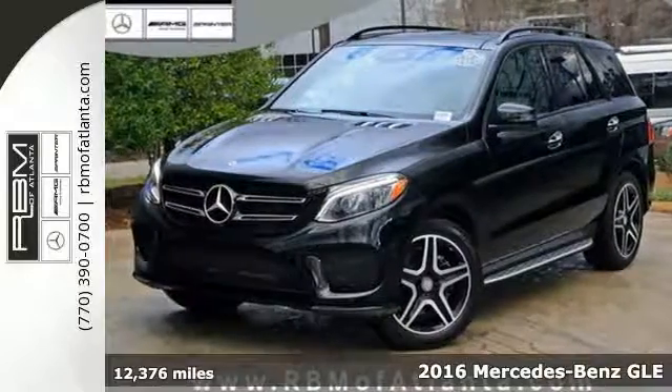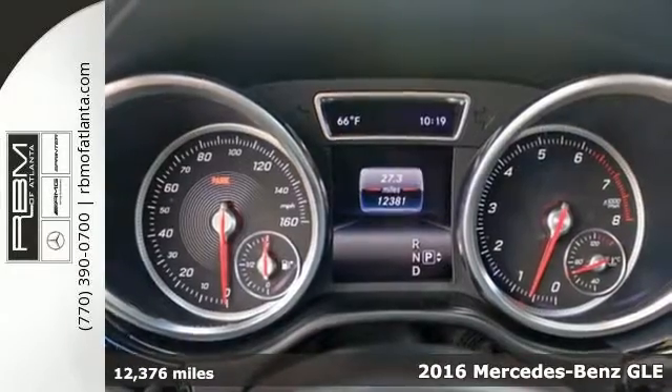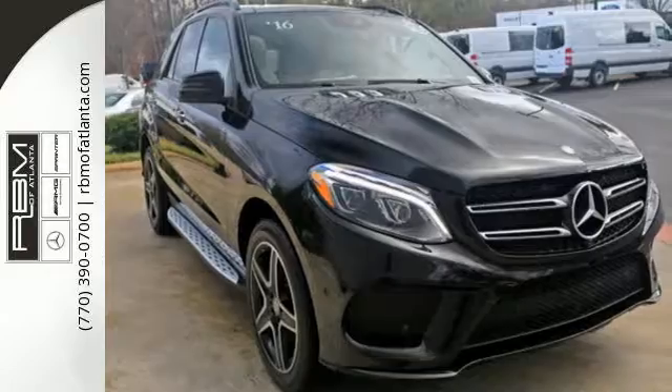It's a 2016 Mercedes-Benz GLE Class. The M-Class has been given a fresh start with a new name, updated style and even more performance and safety.